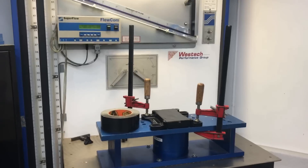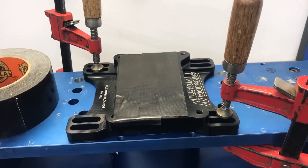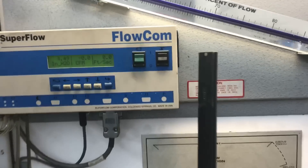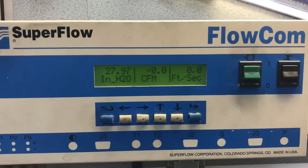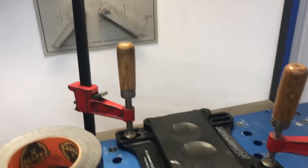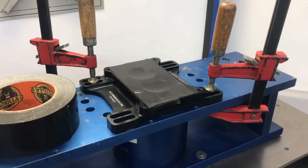The first thing we have to do before testing these carburetors is make sure there are no leaks. We put our system up, clamped it down, got a Wilson two-barrel to four-barrel adapter taped over, then turned it on. Even at 28 inches of vacuum — and we're only going to be testing at five inches — we got zero leak. So now we know all the airflow going through the system is coming through the carburetor.